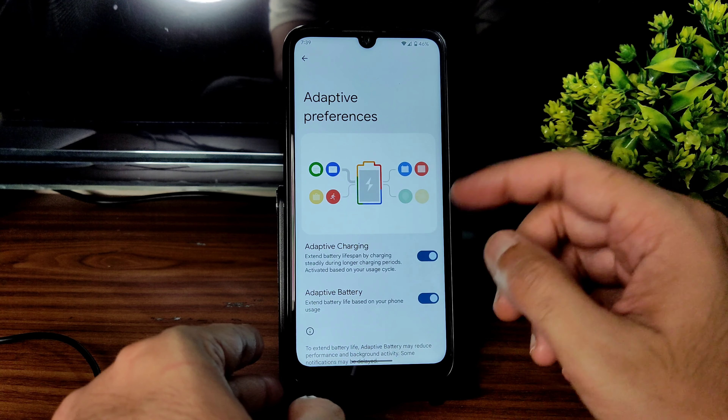In Display settings, the dark theme is there but it's not pitch black. You can schedule it and even change it based on location. As you can see, it's not a true pitch black condition.